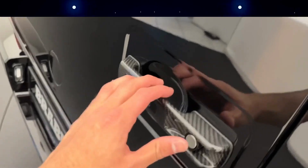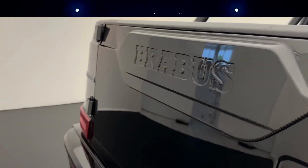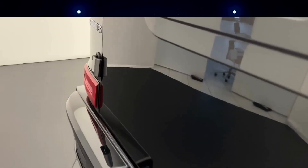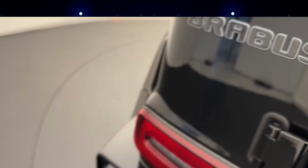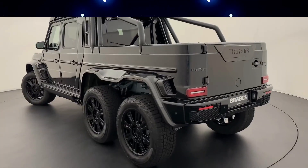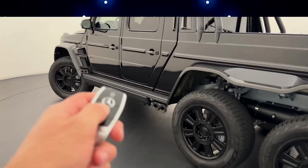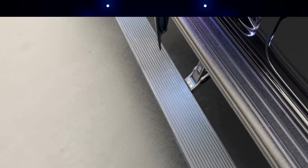Brabus has also made numerous improvements to the interior, including an Alcantara headliner, Alcantara sun visors, new leather on the center console, seats, and dashboard, as well as custom-made floor mats. It is known that Magna Steyr produced a little over 100 instances of the G63 AMG 6x6 at its facility in Graz, Austria, and it is unknown how many of these vehicles were improved by Brabus — however, it is anticipated it won't be many.